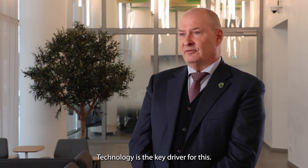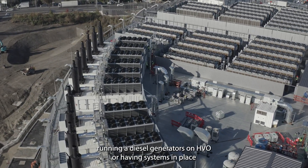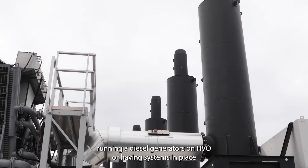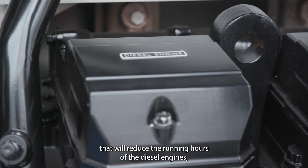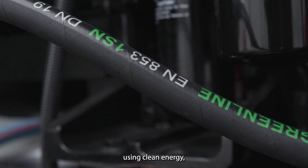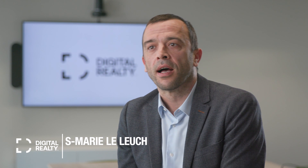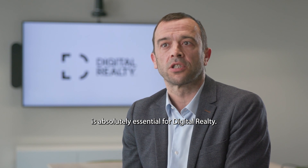Technology is the key driver for this. Running our diesel generators on HVO, having systems in place that reduce the run hours on the diesel engines, using clean energy — all of these things. Each action we undertake that makes it possible to reduce greenhouse gas emissions is absolutely essential for Digital Realty.